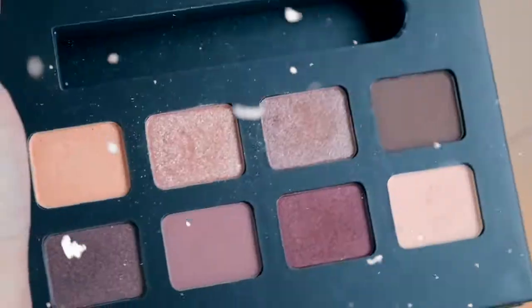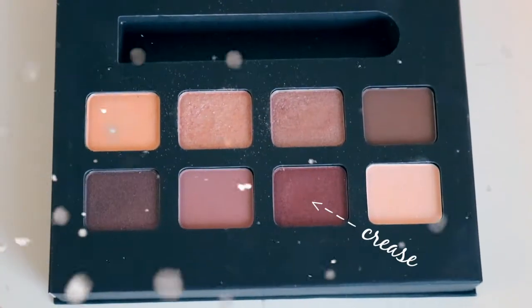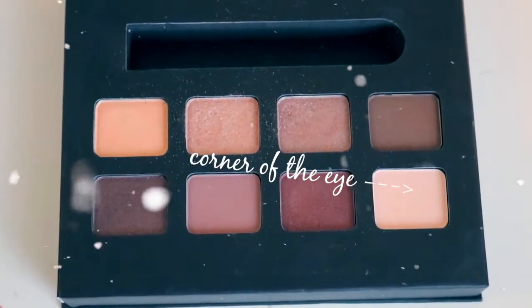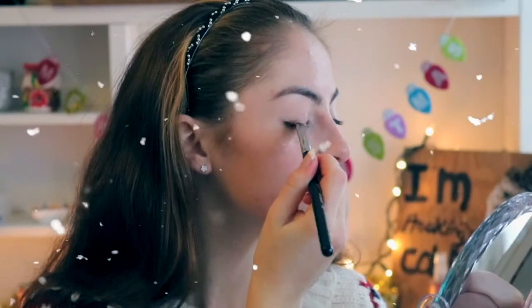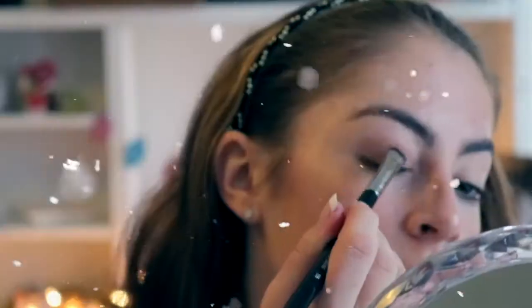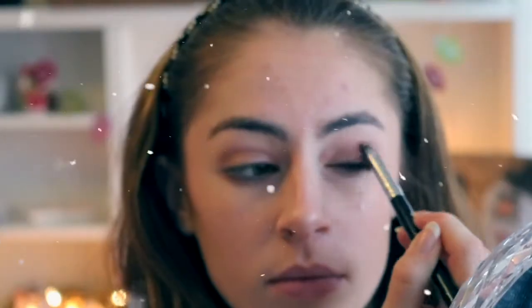Next up is eyeshadows. I wanted this to be a more Christmassy, holiday kind of look, so I'm using this palette from NYX Copenhagen. I'm showing the colours on screen because they don't have names, but I find this palette absolutely beautiful. I really love the red shades — so pretty for Christmas time!